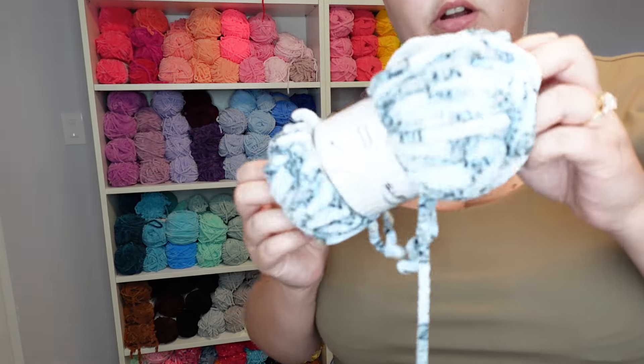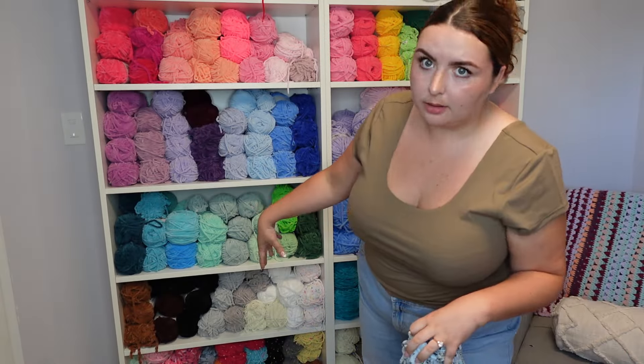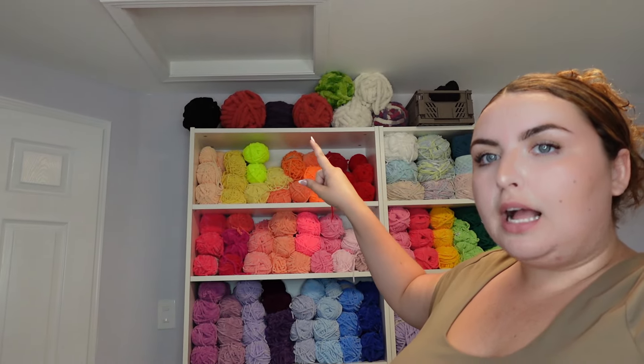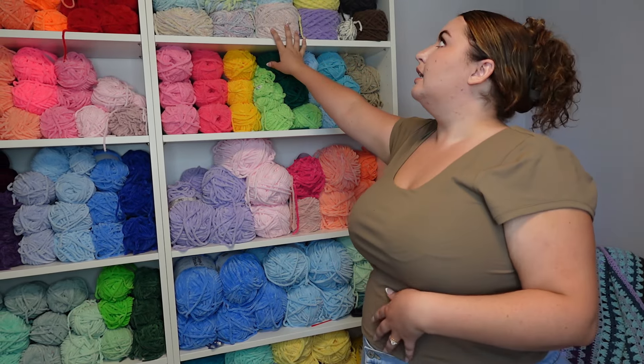Up here I have all of my Bernat Big Yarn for pumpkins. If you guys remember, I was on a huge pumpkin kick this year so I have lots of leftover of that. Then these two shelves are all my blanket yarn — the top one is Bernat Blanket.